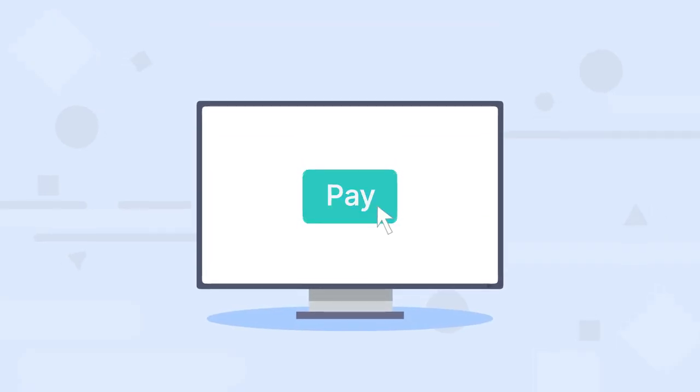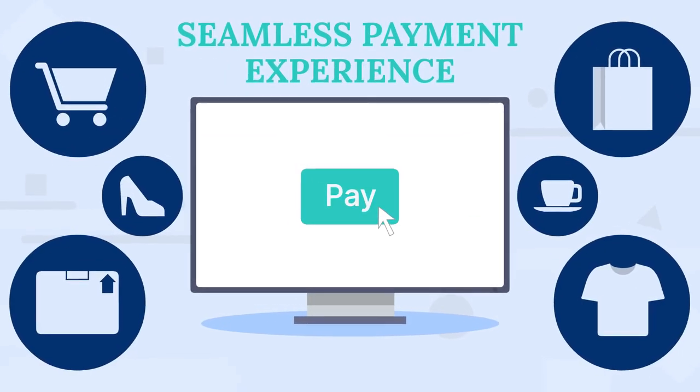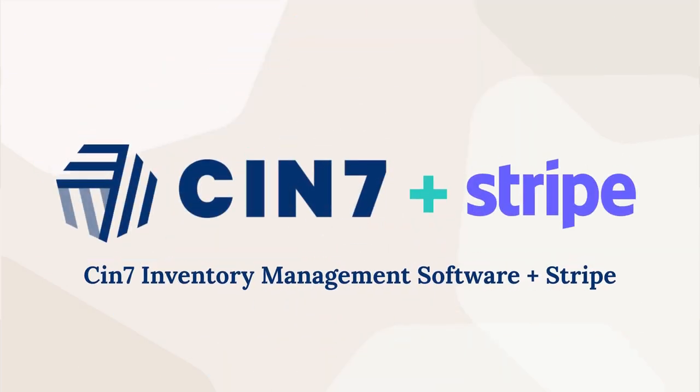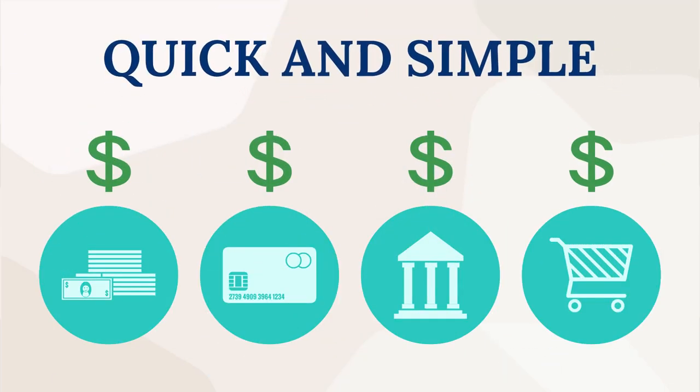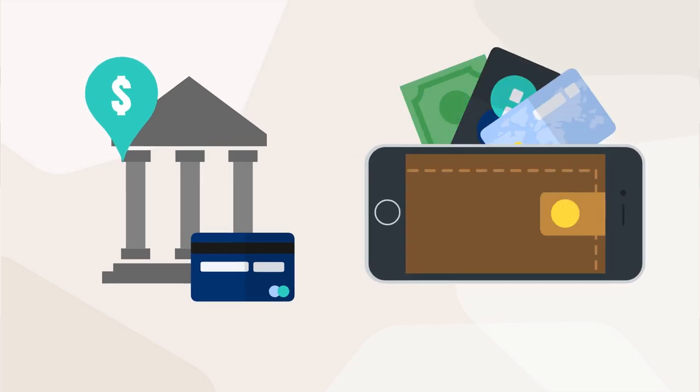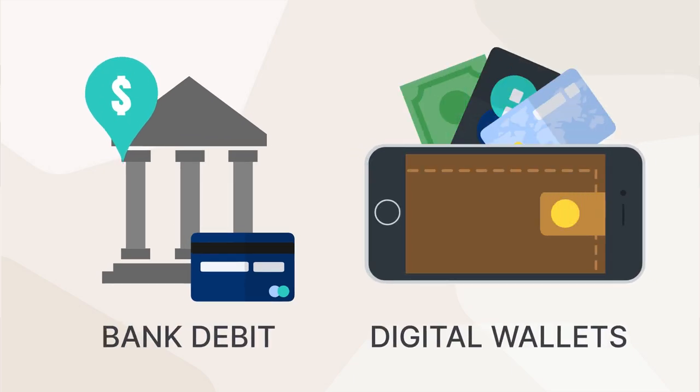Make it easy for your customers to pay you with a seamless payment experience. With SIN7Core's Inventory Management plus Stripe, make transactions quick and simple for you and your customers by gaining access to a myriad of local and online payment options like bank debit and digital wallets.